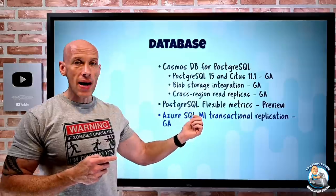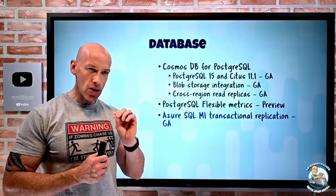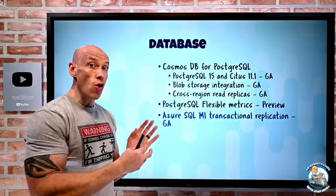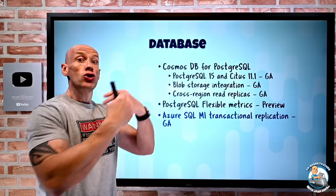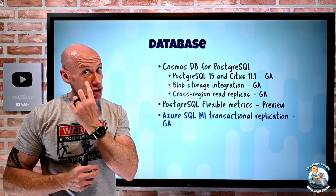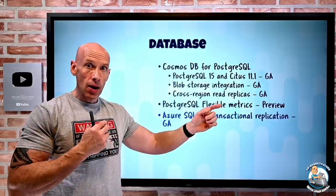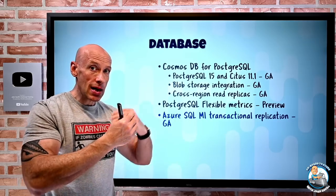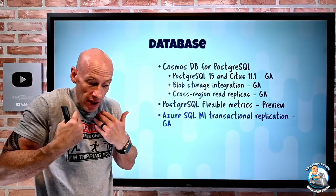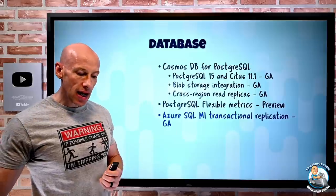Azure SQL Managed Instance now has transactional replication. This lets you enable replication from Azure SQL MI or SQL Server to SQL Server, Azure SQL MI, or even Azure SQL Database. Because it's transactional, you can use it in a bidirectional manner to keep different tables up to date, or you can use it to migrate data. There are a number of different ways to use it, and this is now GA.